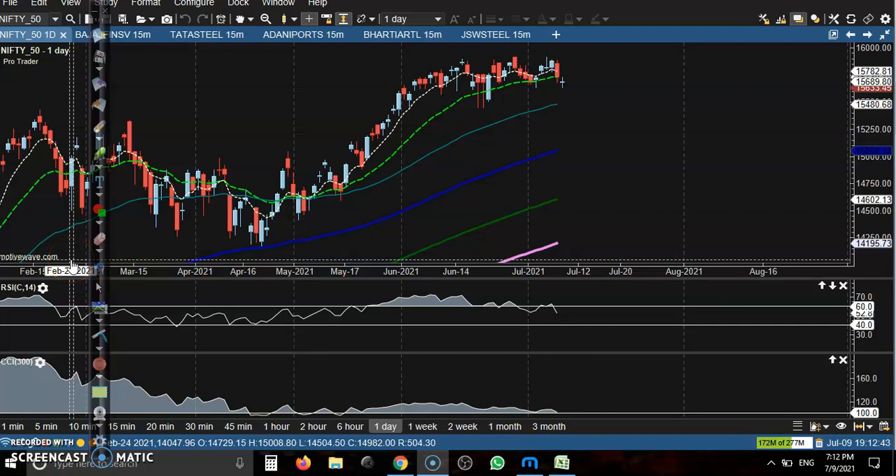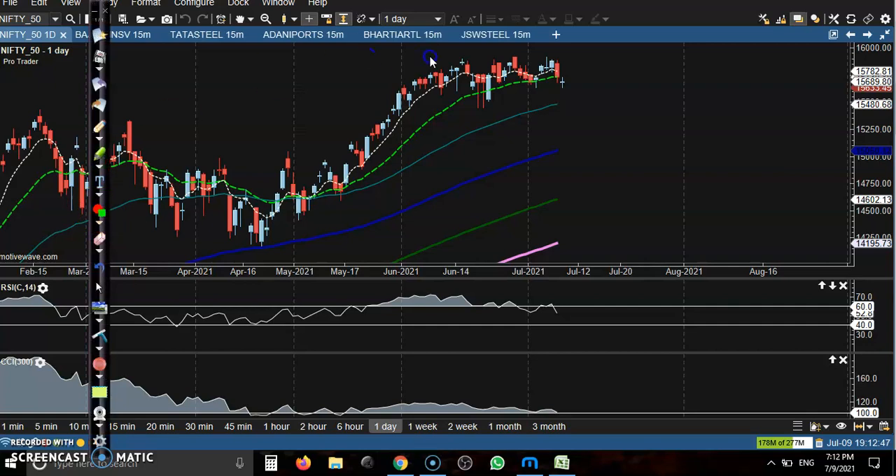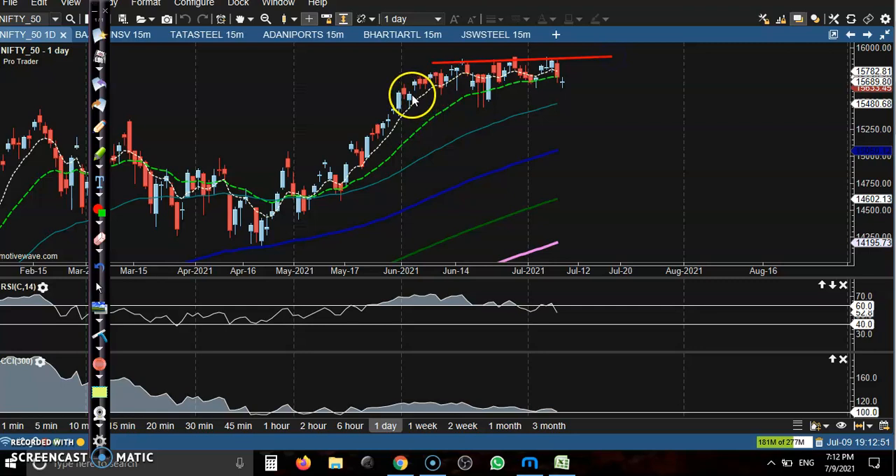This is Nifty 50 on the daily chart. Nifty 50 is running in a sideways range. This is the resistance line and this is the supporting line. We are expecting the price will stay in between this range. Today price formed a doji pattern and we are looking for a buy, expecting the price will retest this upper boundary again.